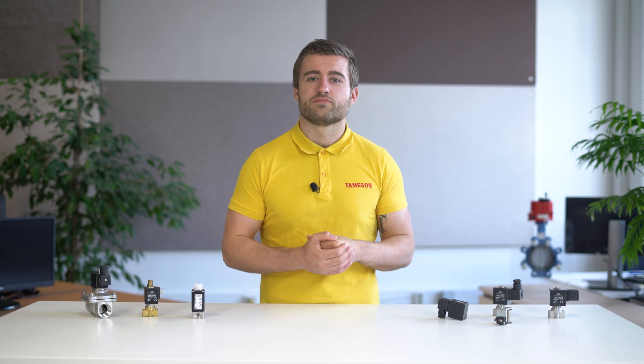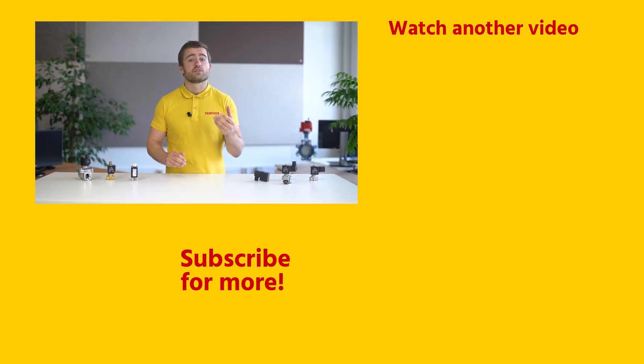If you enjoyed this video, then please give it a like and subscribe for more. And if you notice any other noises or have any questions, then please contact me or anyone else from Tameson.